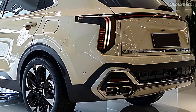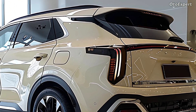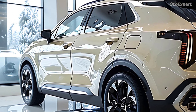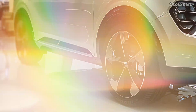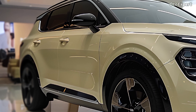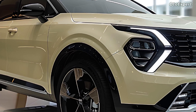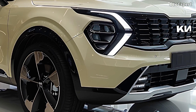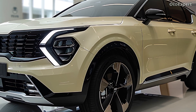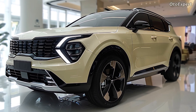The X-Pro trim levels of the Sportage, which do not include a hybrid drivetrain, are superior to other trim levels in terms of suitability for true off-road adventures. The 2025 Kia Sportage Hybrid can be purchased for anywhere between $29,965 and $45,565, offering a combination of style, performance, and practicality. The price range varies depending on both the trim level and the options selected.